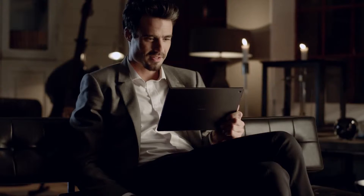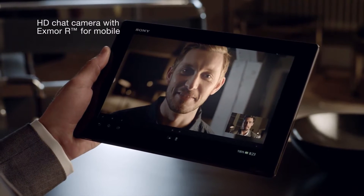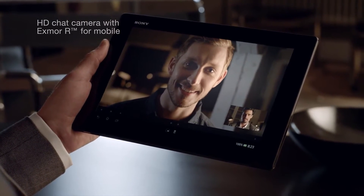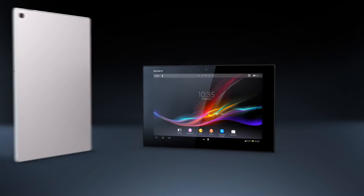For high quality chats, the HD front camera has an Exmor R for mobile sensor too — that's why it works fine in low light as well. Experience the best of Sony in a tablet.